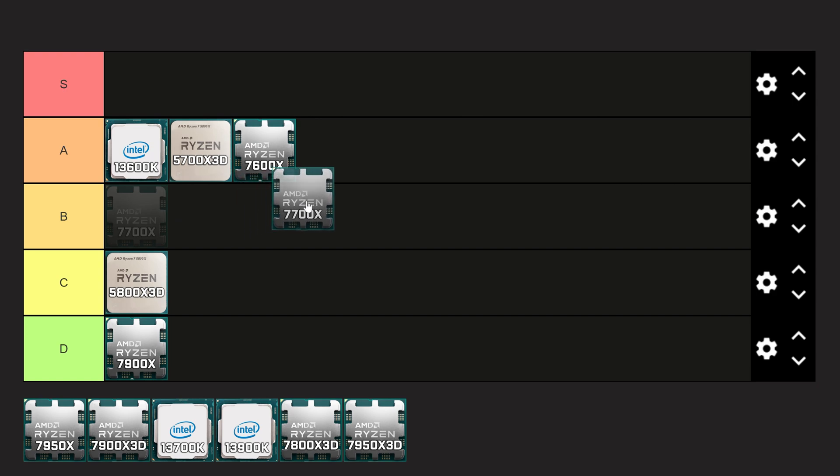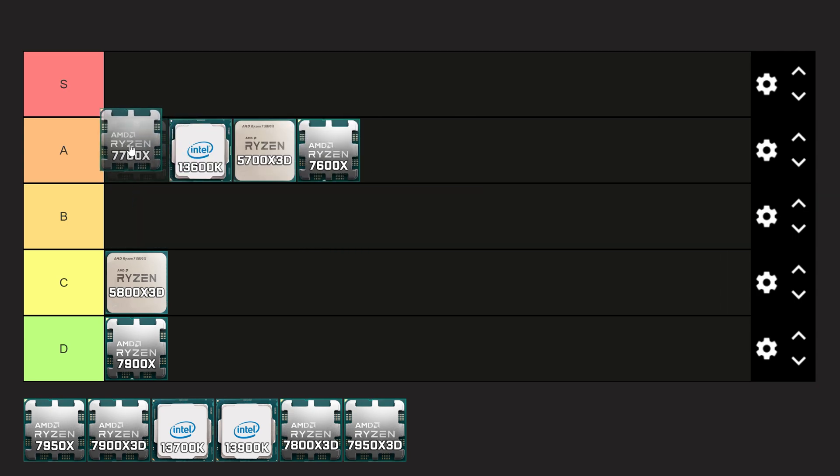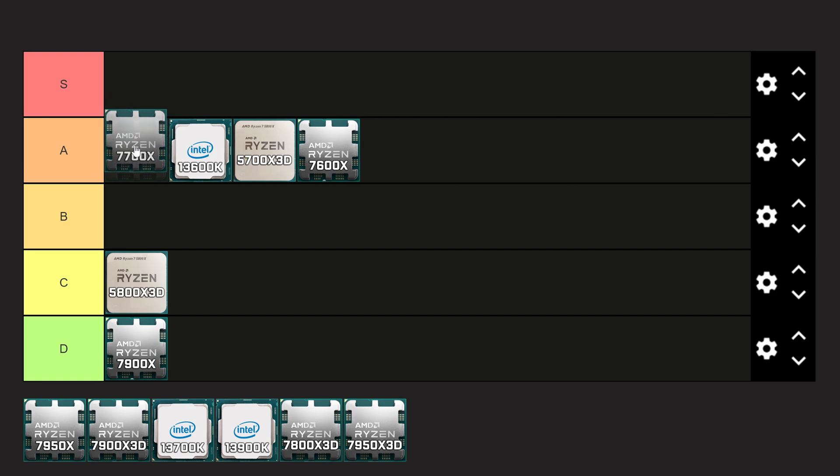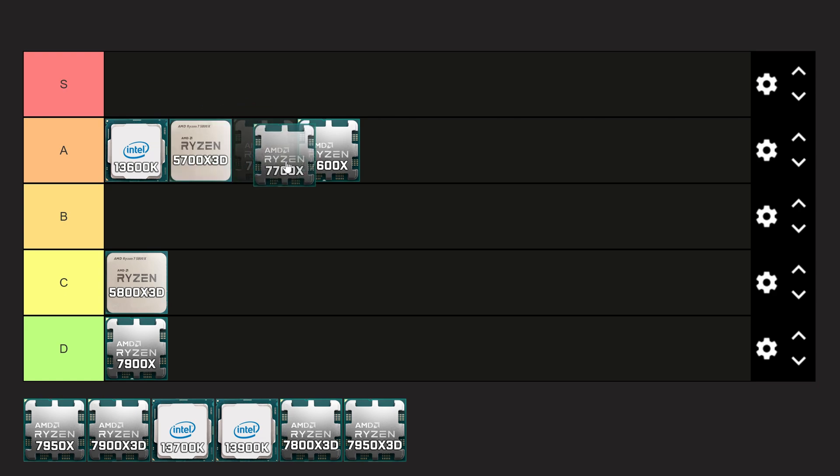Next we have the 7700X, and this is a great CPU — 8 cores, 16 threads, no E cores, for all of you who just want a single-CCD option from AMD. In terms of performance, we're talking about a CPU basically identical to the 13600K. However, this one comes in at $274. I think it's just about as good as the 13600K, but AM5 can be a little more expensive, so I'm going to slot this one just above the 7600X.